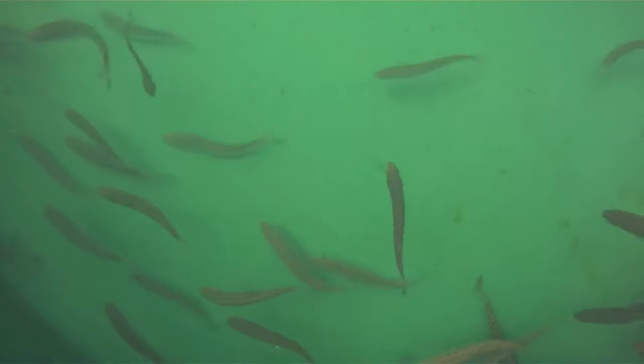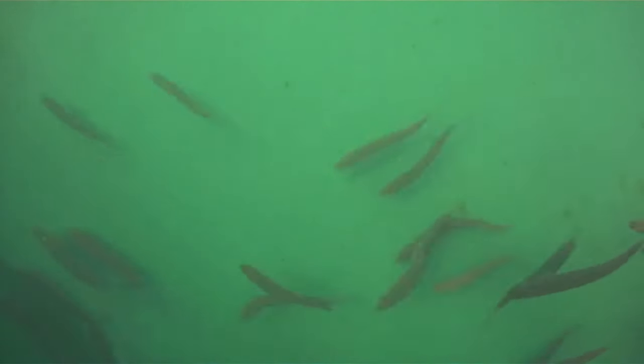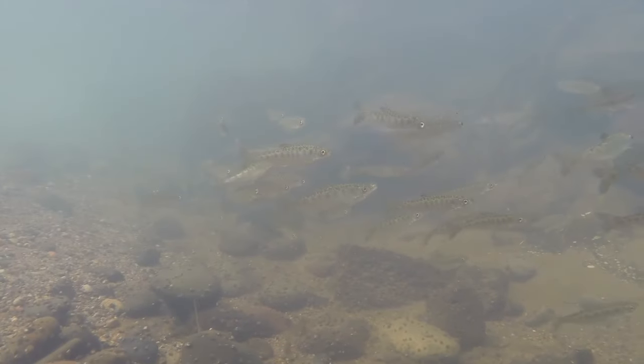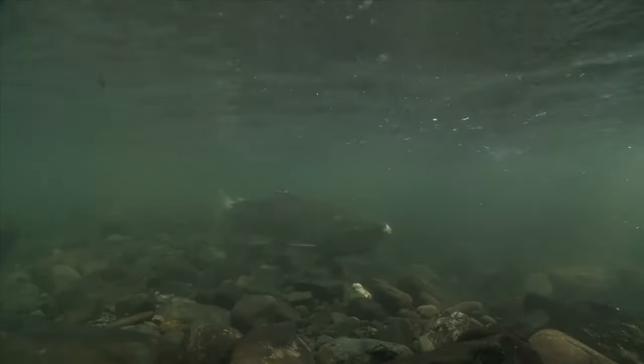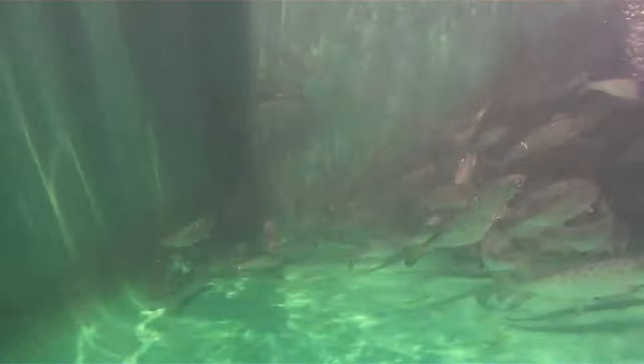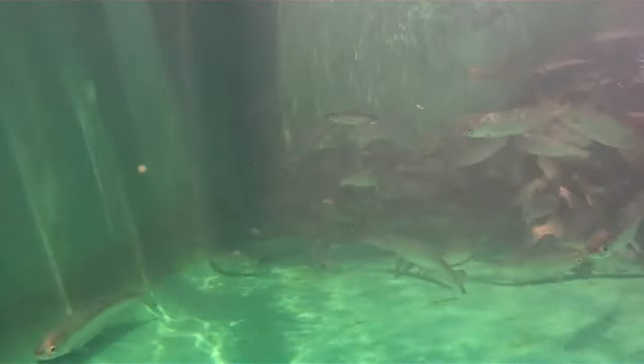As the salmon reach adulthood, they move out into the open ocean. Young Chinook salmon like to eat insects and small crustaceans. Adult salmon feed mostly on other fish. Salmon grow rapidly in the ocean and often double their weight during a single summer season.